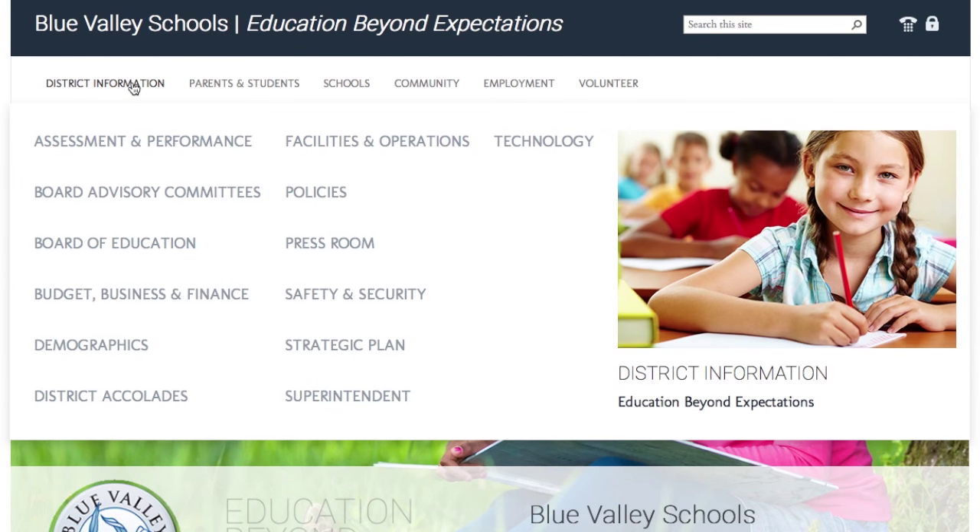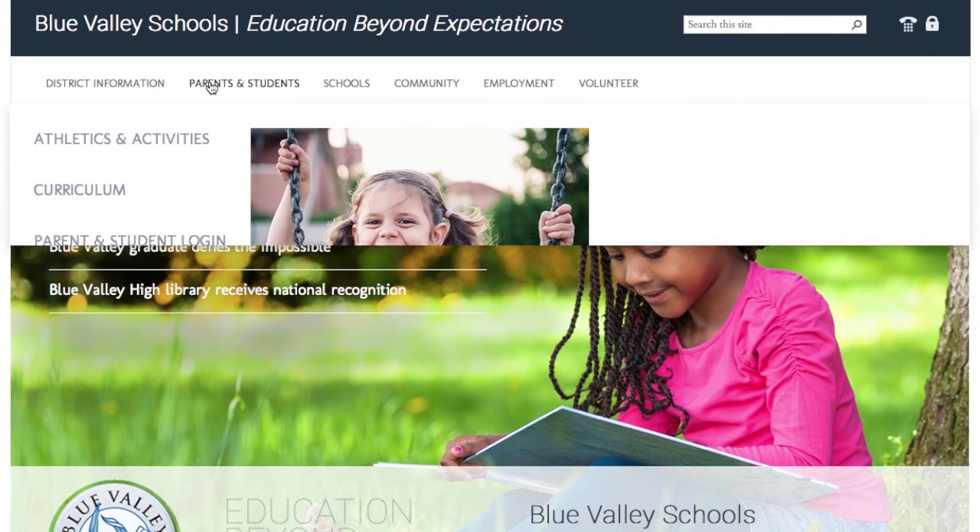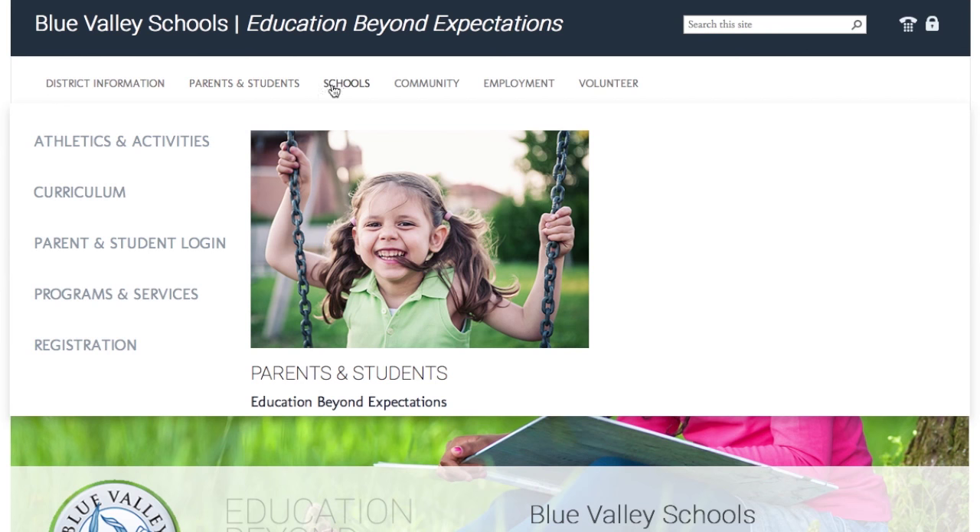Check out the simplified drop-down navigation to immediately explore the most popular webpages, including district schools.